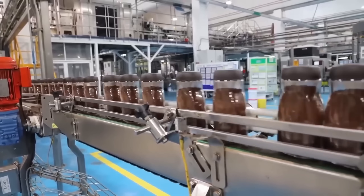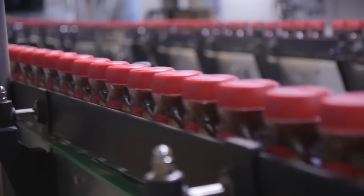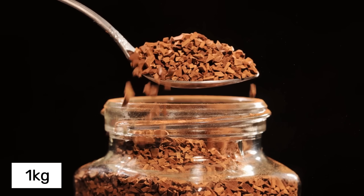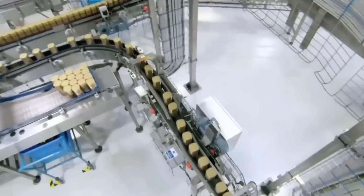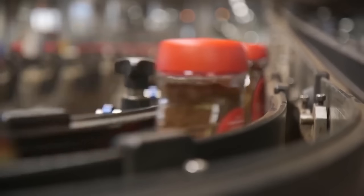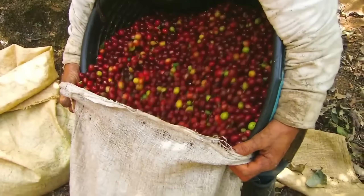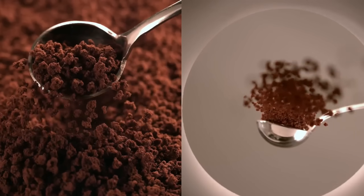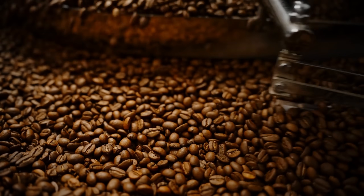The scale of this operation is truly staggering — a single factory can produce over 250,000 jars daily, and it takes approximately 2 kilograms of fresh coffee beans to produce just 1 kilogram of instant coffee. The entire process, from bean arrival to packaged jar, takes about 24 hours, but the planning and precision represents decades of engineering advancement. The journey from coffee plantation to your morning cup involves cutting-edge technology, human expertise, and precise scientific control at every step.